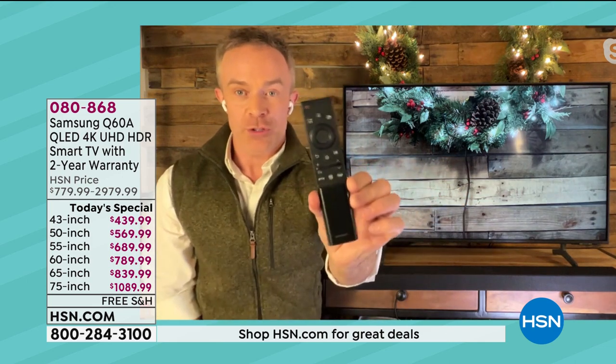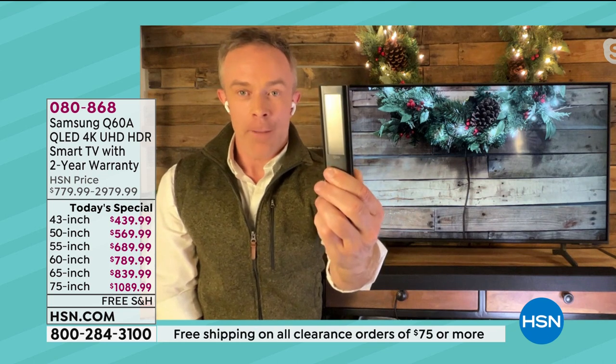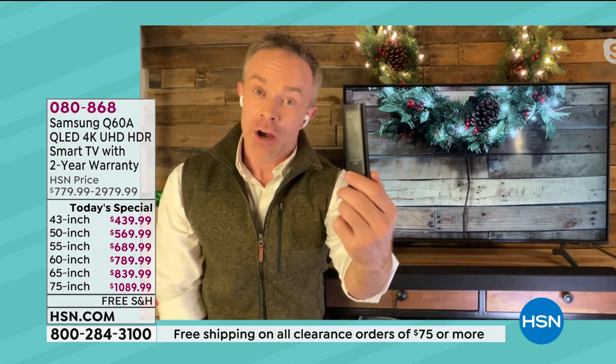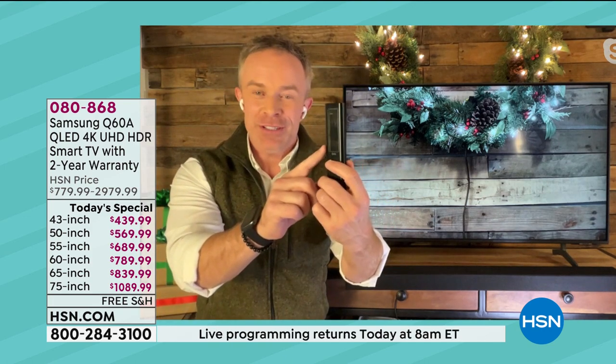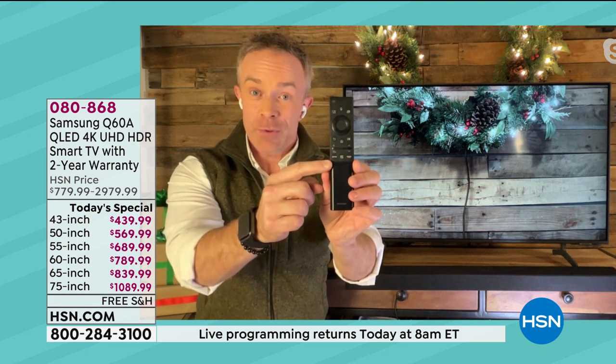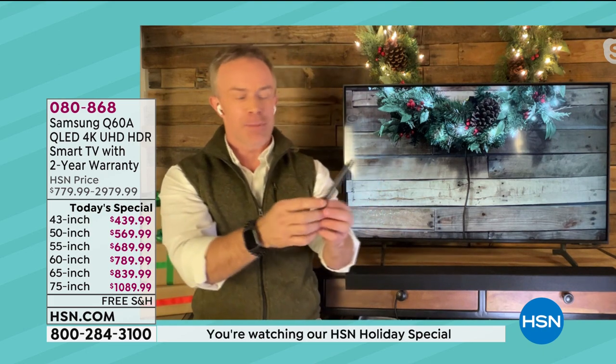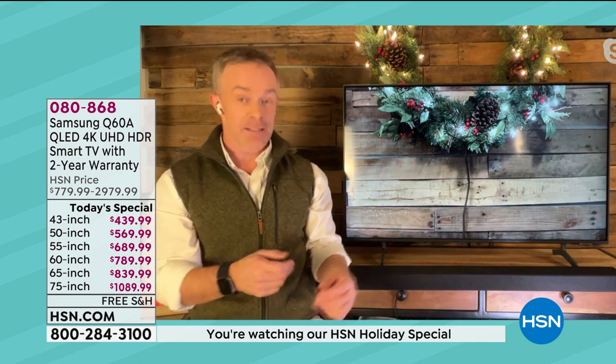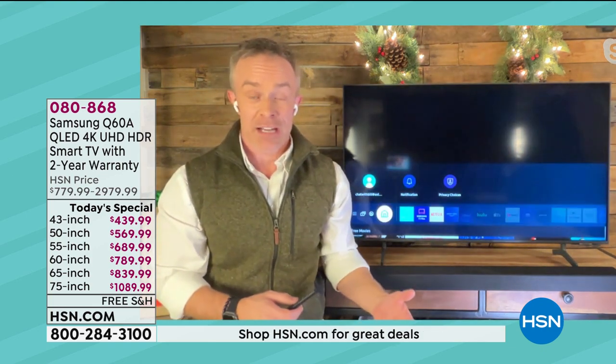Quickly on the remote control — that solar panel is the best. Imagine how long our calculators have had solar panels. Why didn't they do this sooner? There are shortcut buttons for Netflix, Disney Plus, and Samsung TV Plus, which I want to show everyone because that is something new and we're excited about it.